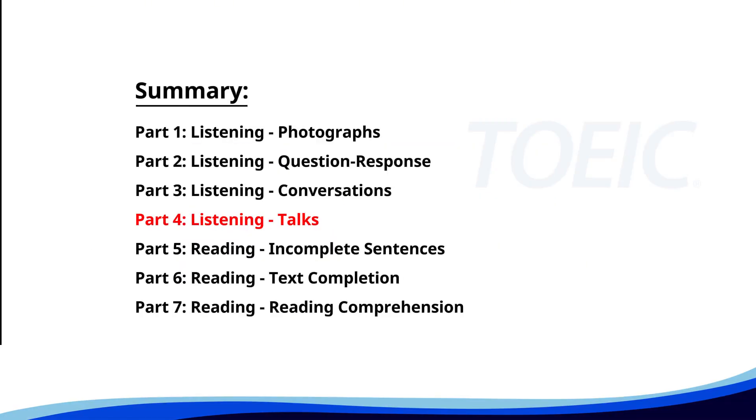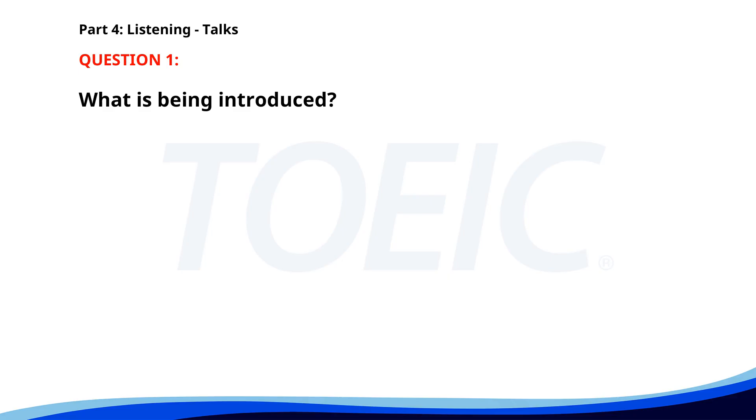Let's dive into Part 4, Listening Talks. You'll hear brief talks or speeches, so stay focused for the questions. Number 1. The City Council is introducing new recycling bins for paper, plastic, and glass. These bins will be placed in parks and public areas to encourage waste separation. Remember to wash your recyclables and follow the instructions on the bins. What is being introduced? A. New recycling bins. B. New park rules. C. A community event. The correct answer is A. New recycling bins.